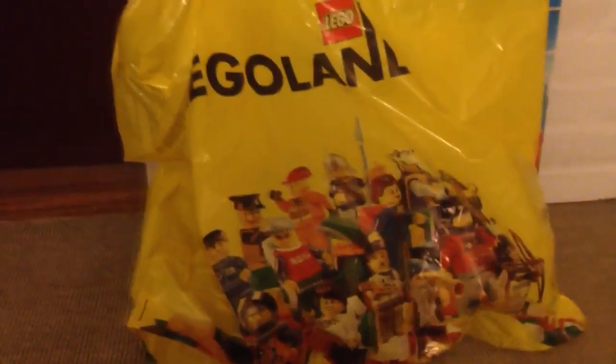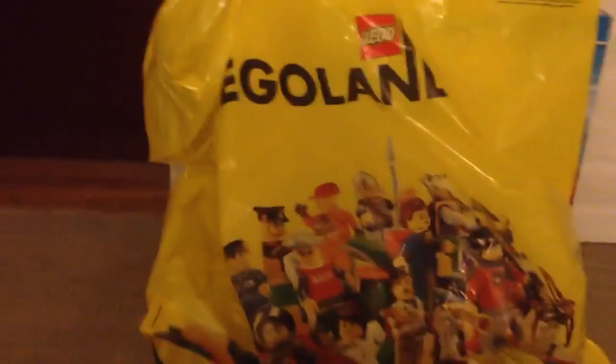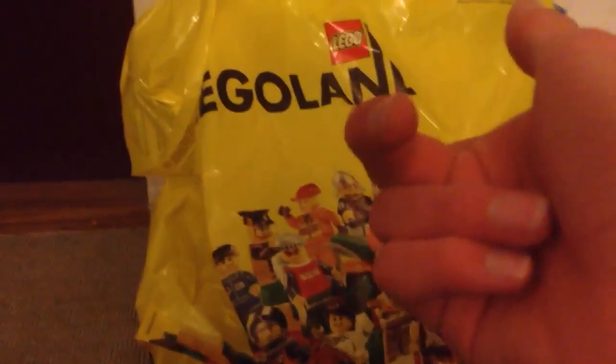Hey guys, this is Lego Star Wars fan. As you see in this bag, I went to Legoland today and I got three things. But I did not go to Legoland just to get those things. I went to Legoland for rides, and then at the end of the day I went to the Lego shop there and I got some things.